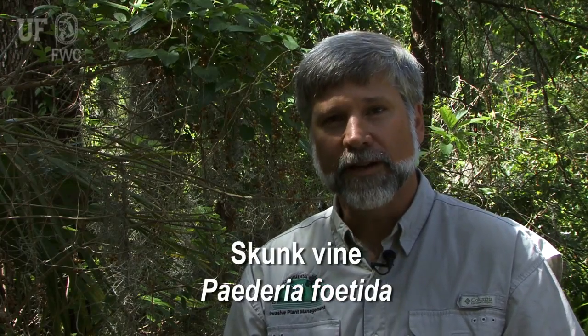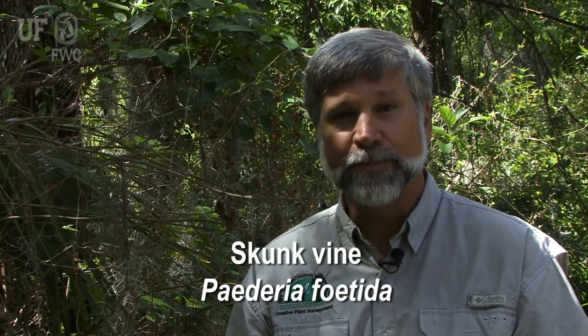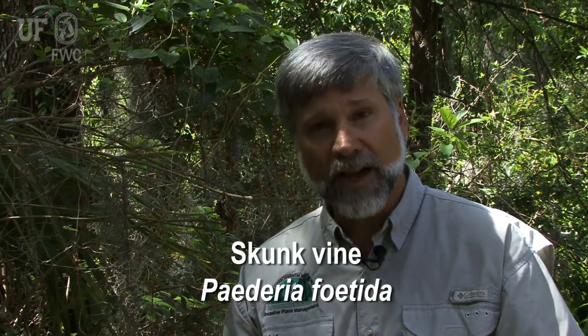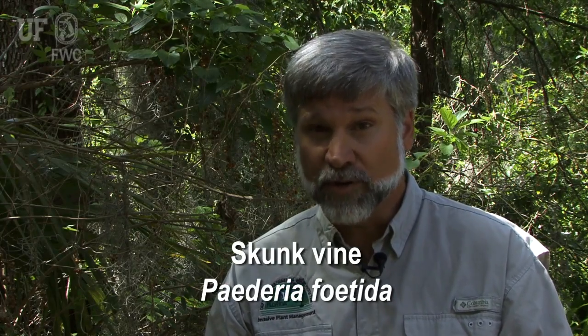I'm here in a yard in Central Florida with one of our exotic plants, skunk vine. It comes to us from Asia and the scientific name is Paederia foetida. It has the potential to take over your landscaping as well as the native areas surrounding your lawn. Let me point out some of the details of this plant so that you can recognize it as it approaches your backyard.